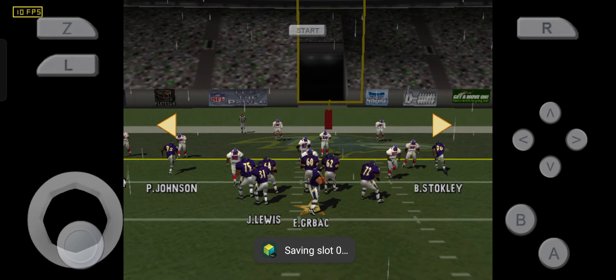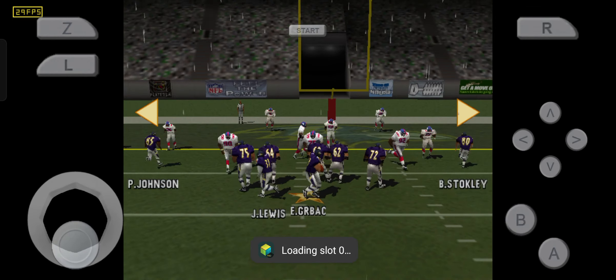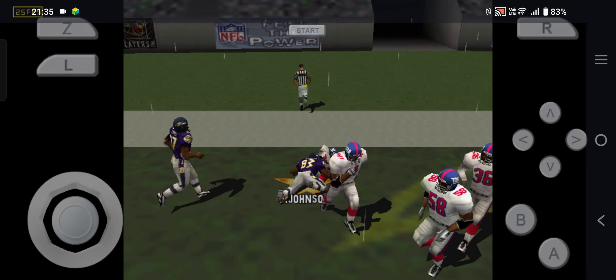Back to throw, pass is left. Pass is left, touchdown.